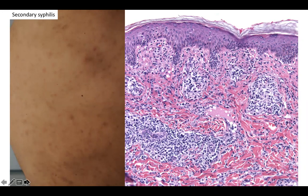Can you guess the diagnosis? Yes, this is secondary syphilis. Thanks for listening today.